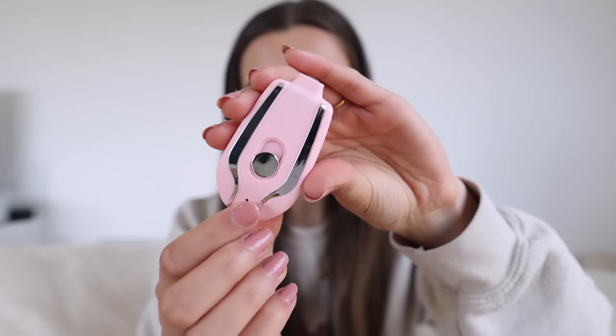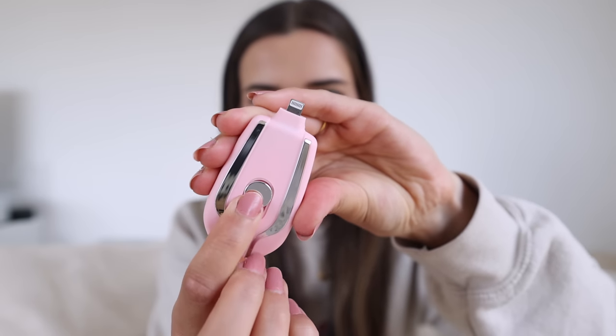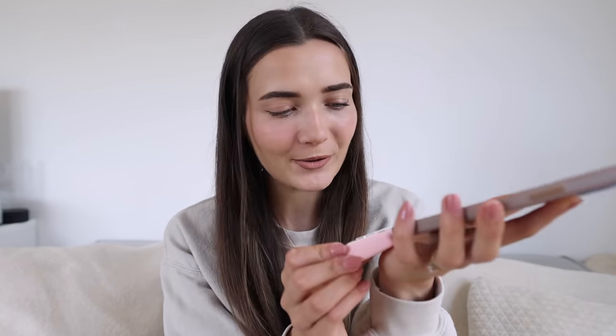This tiny thing obviously won't have a lot of charge — it's more for emergencies. Look how small and cute it is! It comes with a little hook for the keychain and a charging cable. I'm going to charge it up and see if it actually works and how much charge it holds.